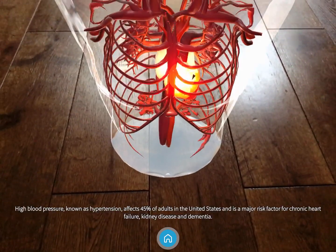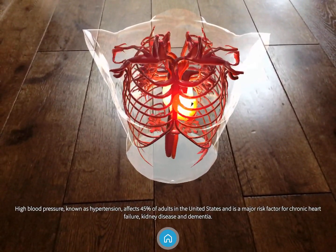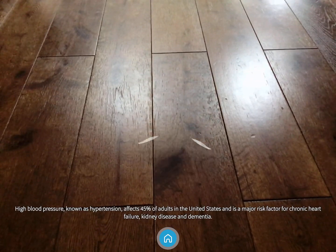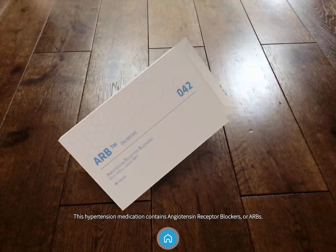High blood pressure, known as hypertension, affects 45% of adults in the United States and is a major risk factor for chronic heart failure, kidney disease and dementia. This hypertension medication contains angiotensin receptor blockers, or ARBs.